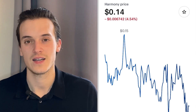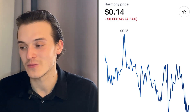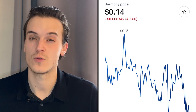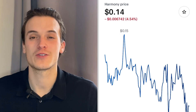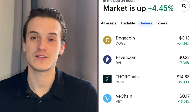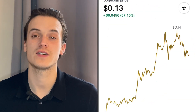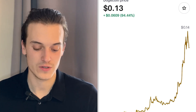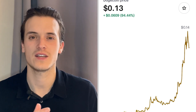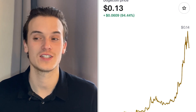Healthy pullbacks are what we need for crypto to have long-term gains — all the coins that went up 200–300% in a couple of days crashed hard shortly after. Looking at the top gainers today, Dogecoin is number one, up 54.40% — almost doubling in one week. A lot of people said Dogecoin was finished, but here it's proving them wrong and going to the moon again.